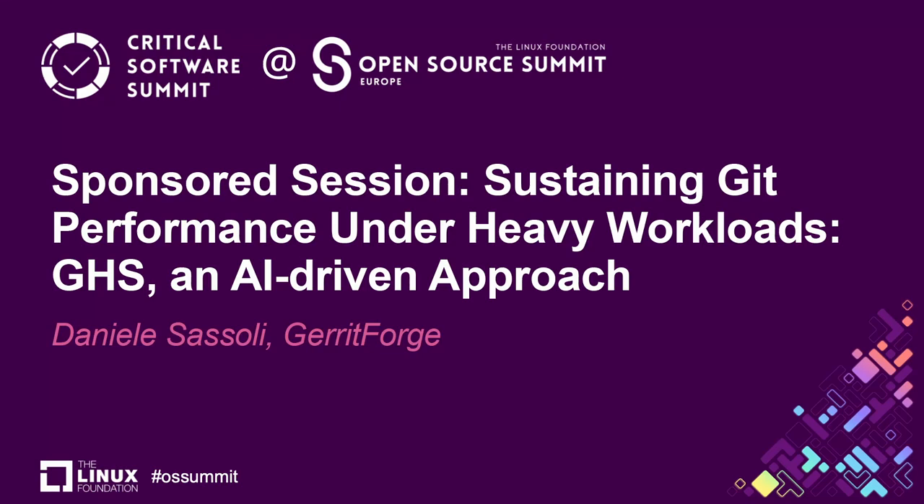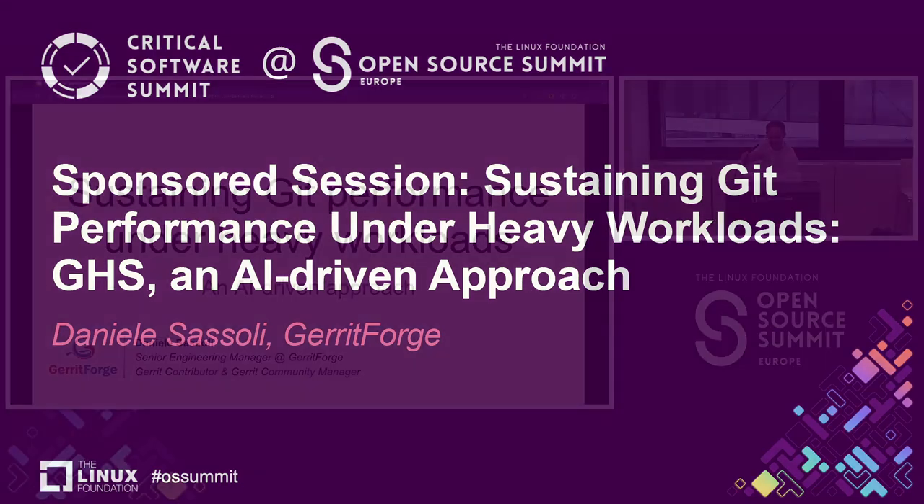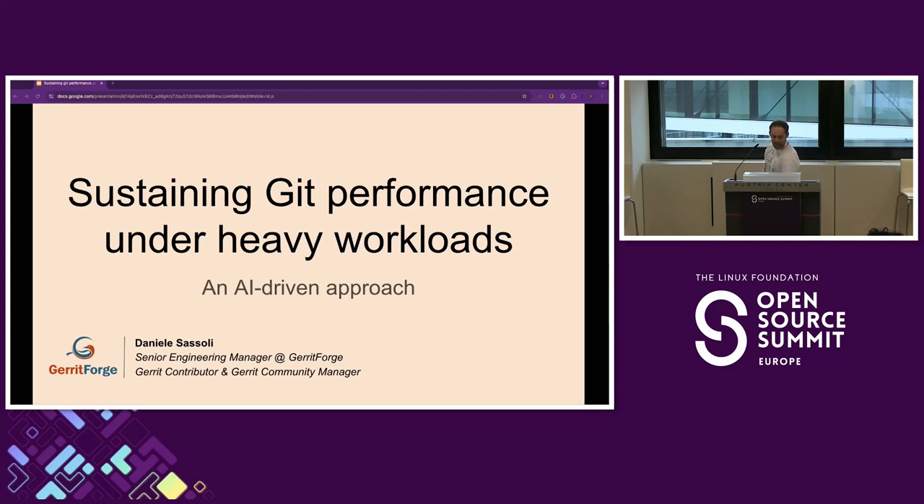Today I'll talk about how we sustain good performance under heavy workloads and how we're using AI to help us out with that. I'm Danny, I'm an engineering manager at Gerrit Forge.